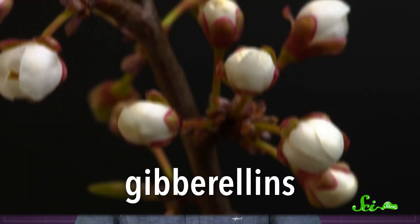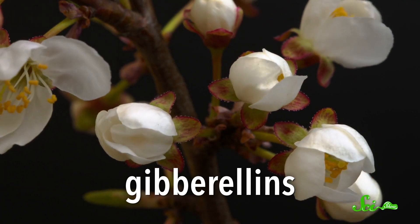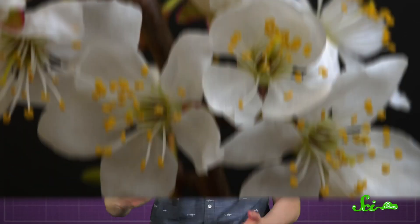It turns out that pothos plants lack the genes to make growth hormones called gibberellins. Gibberellins are responsible for a bunch of different kinds of plant growth, including flowering. They're basically signals that tell the plant what to do and when — like, look alive, it's flower time! So without gibberellins, pothos plants never get the signal to start flowering, and they almost never flower naturally.